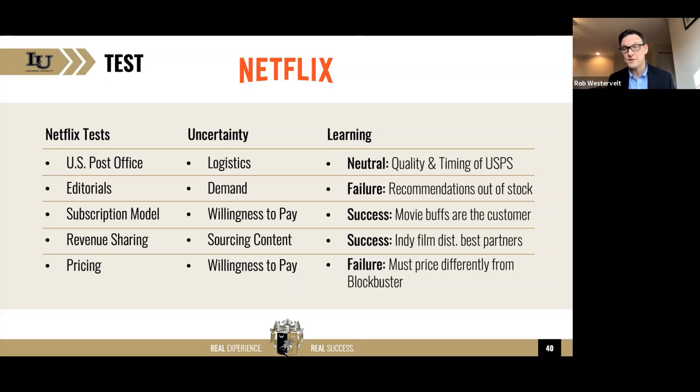Now you see how Netflix gobbled up Blockbuster — within years Blockbuster was out of business. In fact, I think it was their 25th anniversary that Blockbuster shut down; the last Blockbuster remaining is in Bend, Oregon — I actually drove right past it last year. It's just another indicator of how testing can take you from where you are to where you want to be.